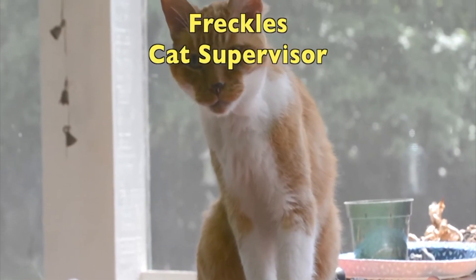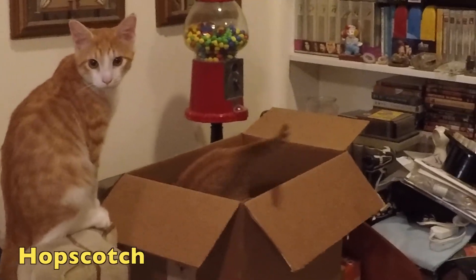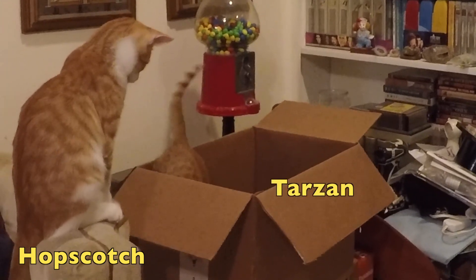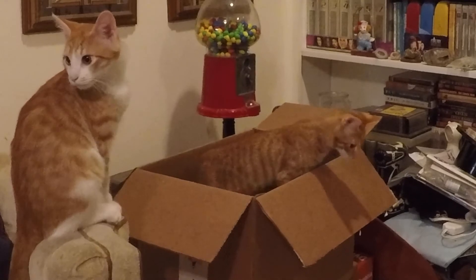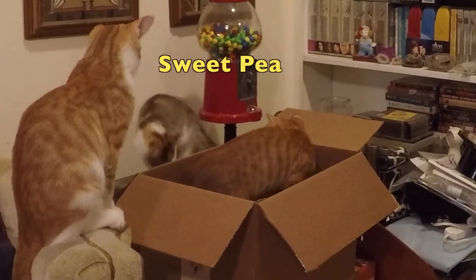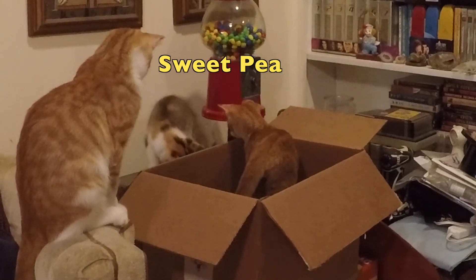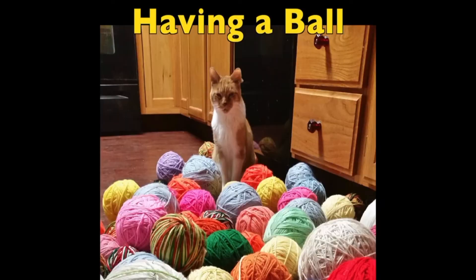You've all known our older cat Freckles, our cat supervisor. We'd like to introduce the new cats: we have Hopscotch on the left, the other small ginger is Tarzan — he came with that name — and his sister Sweet Pea. These are the new cats we've adopted into our home. It's going to be a nice little family and we're having a ball. Thanks for watching!